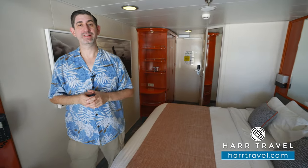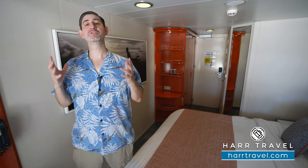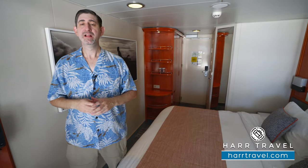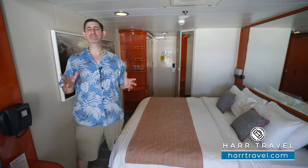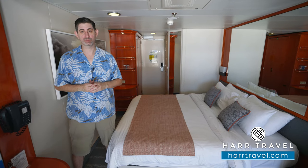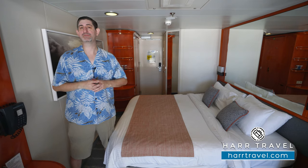Aloha everyone, this is Danny from hardtravel.com, your Norwegian cruise experts. Today I'm on board the beautiful Pride of America. This one-of-a-kind ship sails year-round in the Hawaiian Islands and it's the perfect fit for so many of our guests wanting to explore Hawaii. This particular room is a balcony cabin, which is the most prevalent room type here on board.